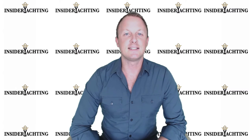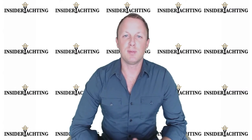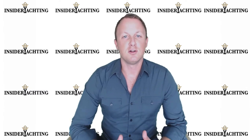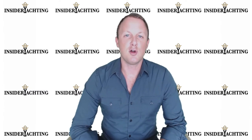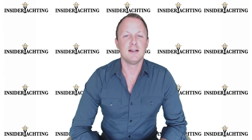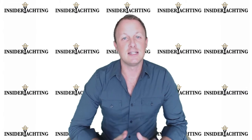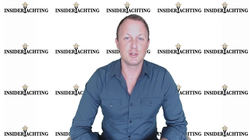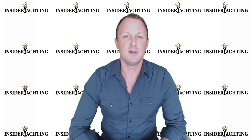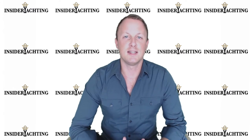Hi, welcome to Insider Yachting. It's been a very busy month for us with plenty of new clients, lots of daily yacht tours, plenty of yacht packs being sent out, and lots of people in great boats enjoying their time on the water. We're going to look to continue that momentum into the boat show coming up here in Fort Lauderdale in just a few weeks time.